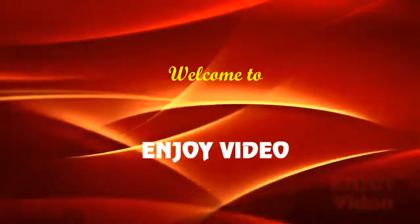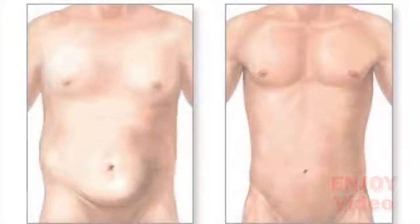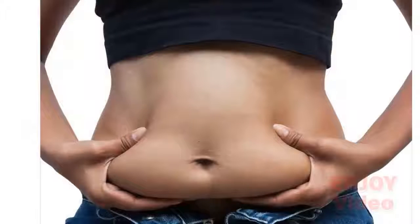Hi, welcome to enjoy video. Today we will show you how to reduce your waistline in a week. This extremely useful, effective, and easy-to-make weight loss drink will help you to reduce the size of your waist within a week.